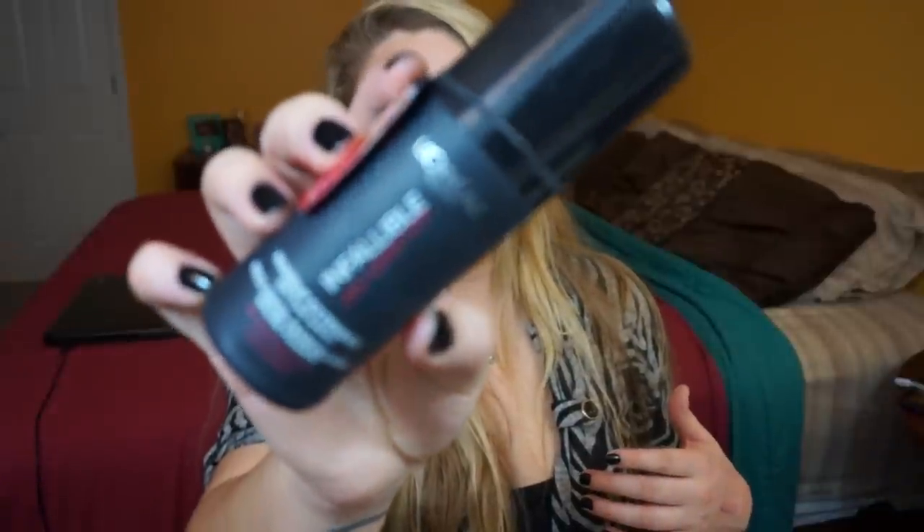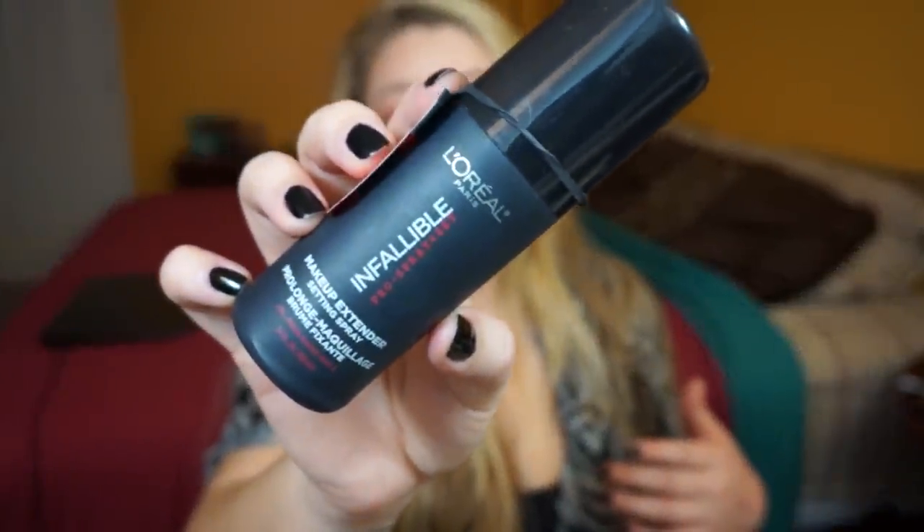Now for the random Christmas gifts box — Christmas was two months ago but I haven't shown you guys yet. The first thing I want to mention is something I've been using since I got it: the L'Oreal Infallible Makeup Extender Setting Spray. I really like it. I wouldn't say it extends wear dramatically, but it does blend all the powders together and makes my face look really flawless without looking cakey.